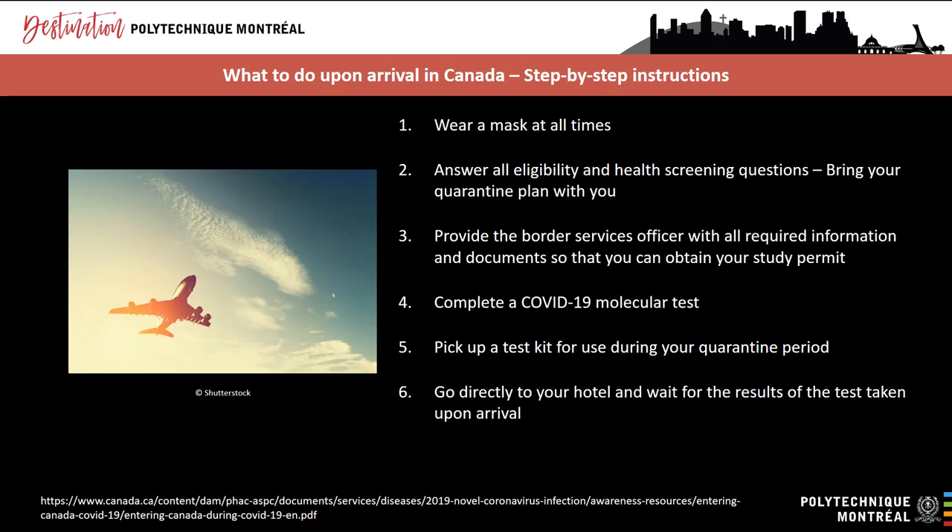IRCC has published a helpful infographic explaining what happens when you enter Canada by air. When you arrive, you'll have to wear a mask at all times and answer all eligibility and health screening questions — bring your quarantine plan with you. You will have to provide the border services officer with all required information and documents so that you can obtain your study permit. You'll have to complete a COVID-19 molecular test, pick up a test kit for use during your quarantine period, and go directly to your hotel and wait for the results of the tests taken upon arrival.